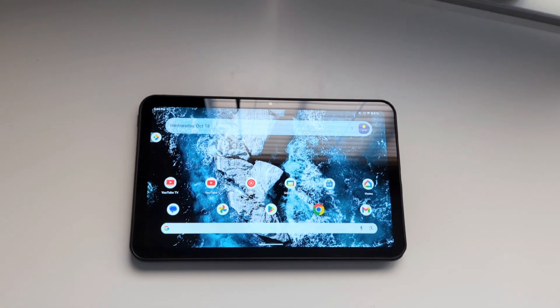Hey guys, welcome back to the channel. This is Cory from Cory's Tech Time and today we are looking at the Nokia T20.